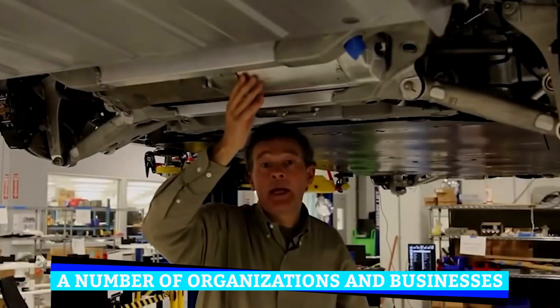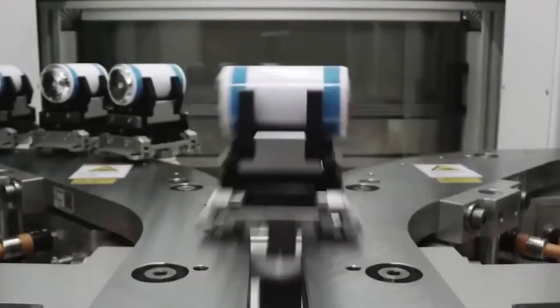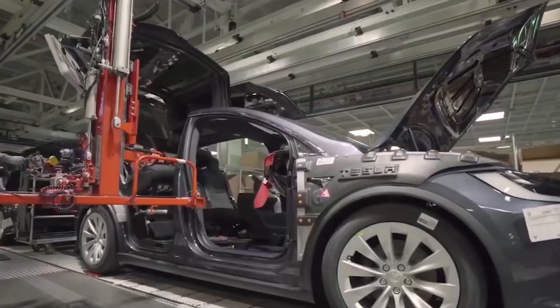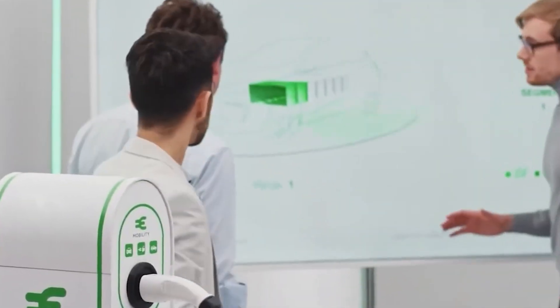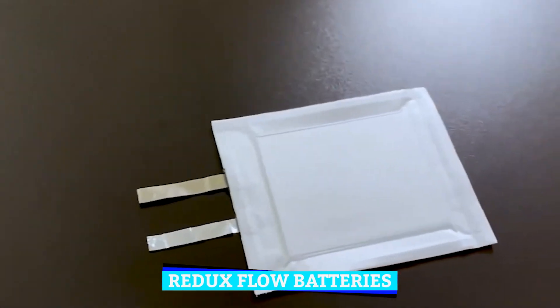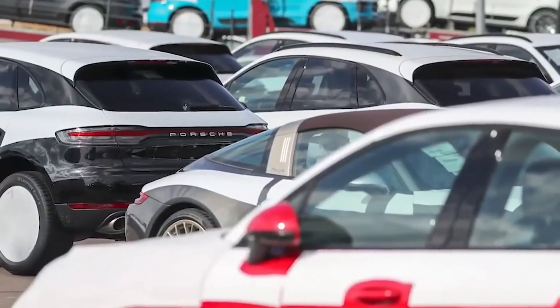An electrochemical reaction pushes electrons along a circuit, generating electricity in a flow battery cell. The cell employs two chemical solutions containing ions — one of which acts as the anolyte next to the anode and the other as the catholyte in the cathode. Ions derived from iron, chromium, or vanadium chemistries are commonly used in redox flow batteries. The second method makes use of vanadium's four different ionic states, making it a useful anolyte and catholyte in a battery cell.